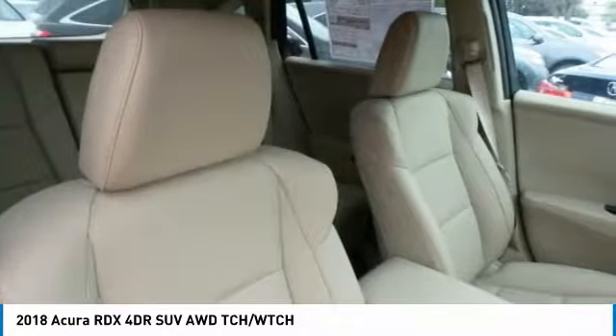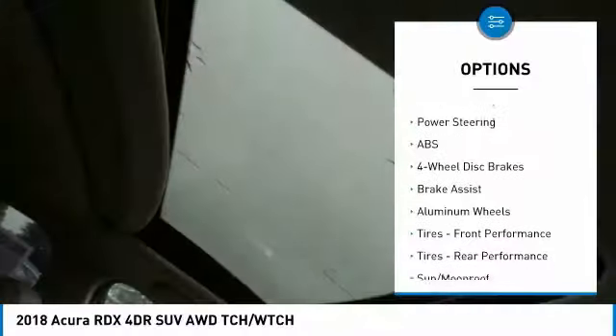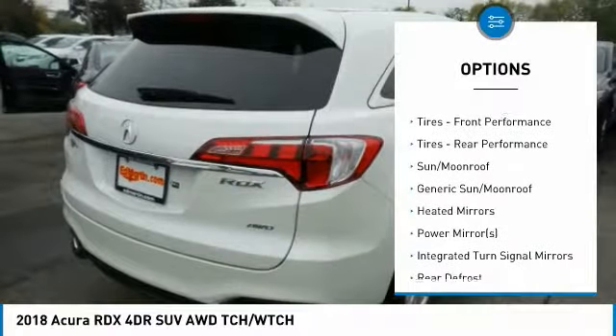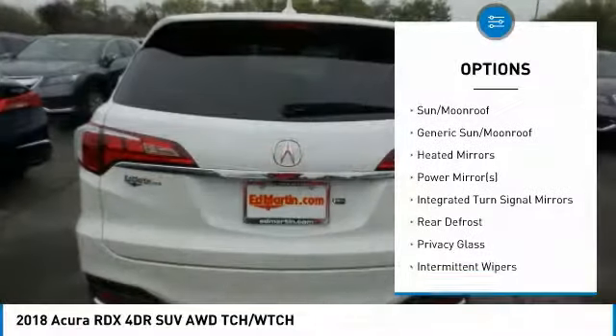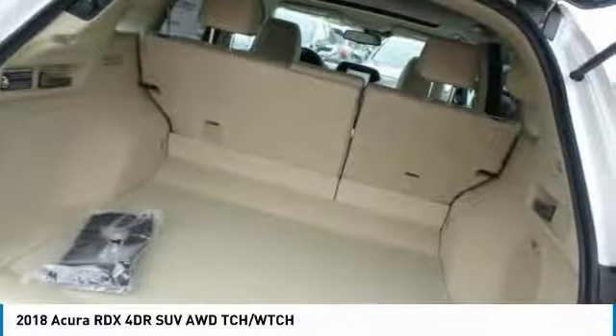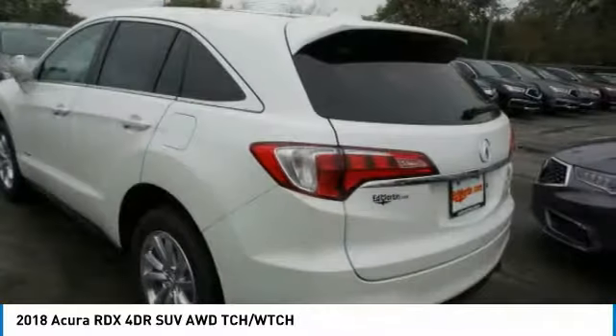Here are some of this vehicle's great options: power liftgate, anti-lock braking system, keyless entry, power passenger seat, all-wheel drive, steering wheel audio controls, leather-wrapped steering wheel, Bluetooth, adjustable steering wheel, power steering.